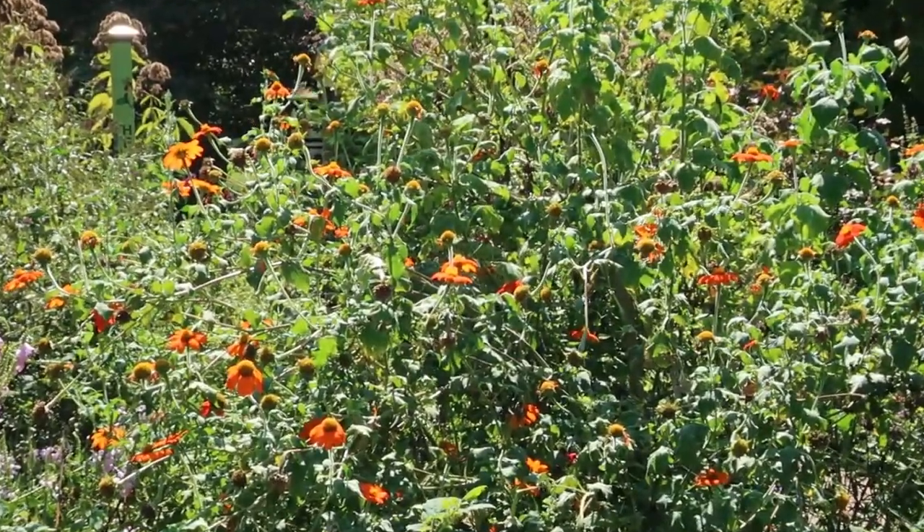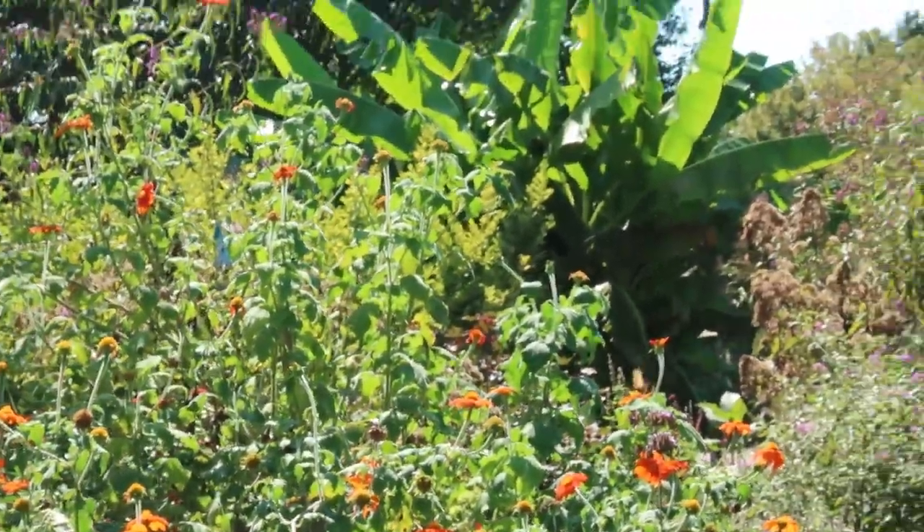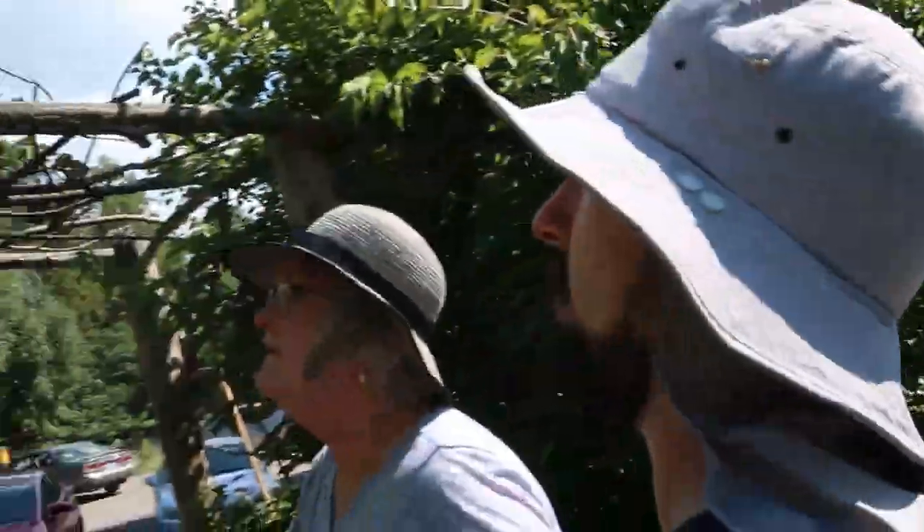I'm so glad we've got pollinators so you all can see that. That is so neat. Now what is this giant, giant plant next to us?